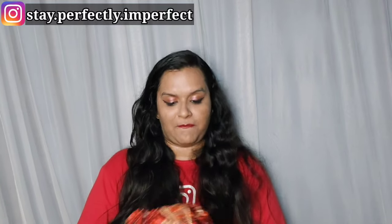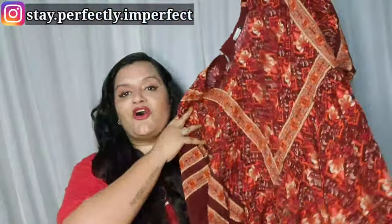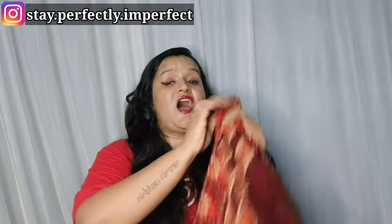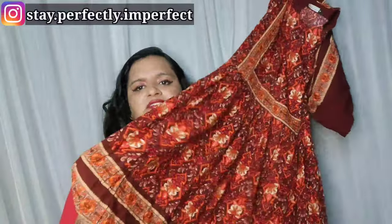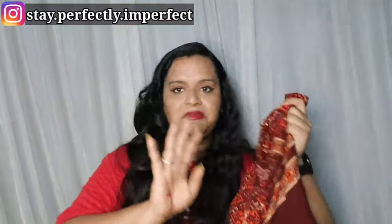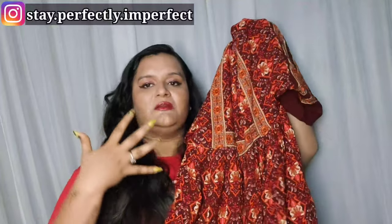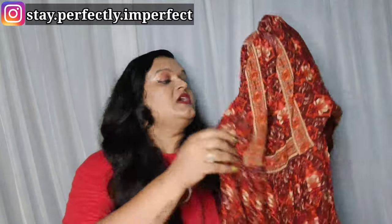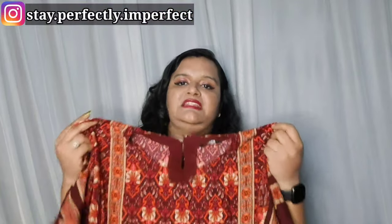Moving to the next dress — it is a very nice, comfortable boho dress. I just love the colour; it is a beautiful rust colour. You can call it semi-cotton — very breathable and easy to carry. I took size M but it is a little loose; if you want a proper fit, go a size smaller. It's a beautiful, relaxing dress — perfect for a beach trip. The length is also fine.